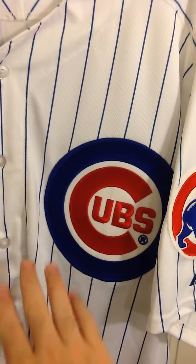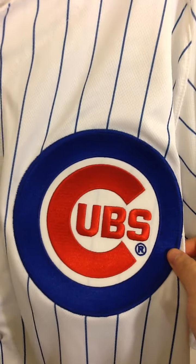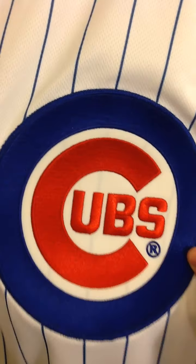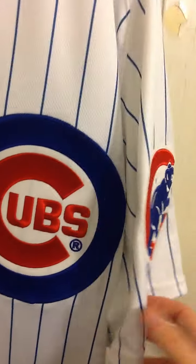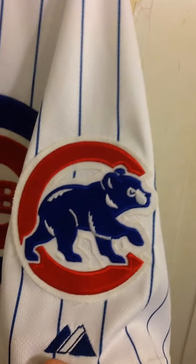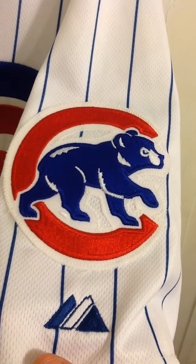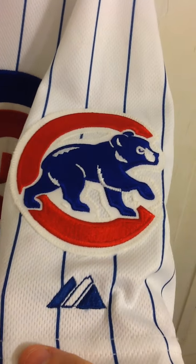The attention to detail is really on point. You've got the Cubs crest on the front — just look at the stitching on that, it's really nice. You've got the Cubby Bear logo on the sleeve, and again, look at that stitching. That's just top notch. The Majestic logo is stitched on too. Really clean jersey right here.